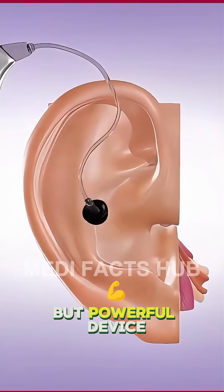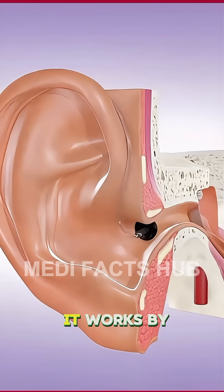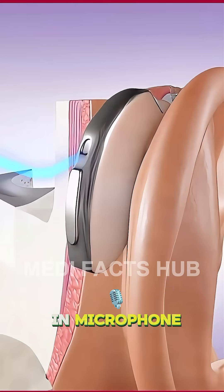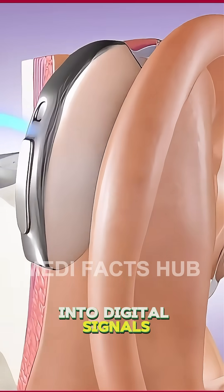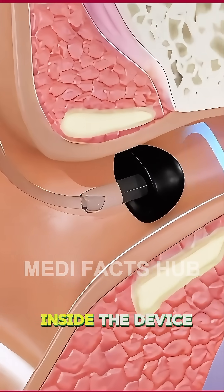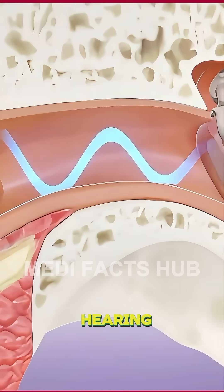A hearing aid is a tiny but powerful device that helps people hear better by amplifying sound. It works by capturing sound waves from the environment through a built-in microphone, then converting them into digital signals. These signals are processed by a small computer chip inside the device, which boosts the specific frequencies the user has trouble hearing.